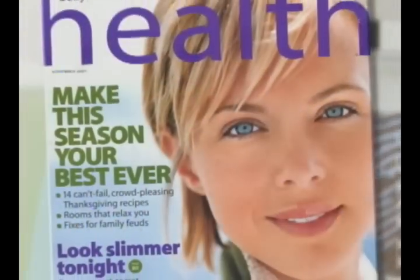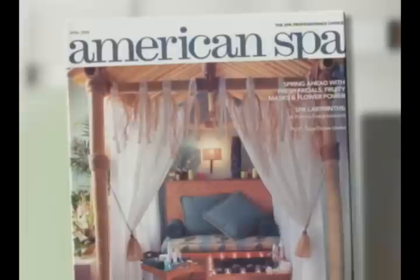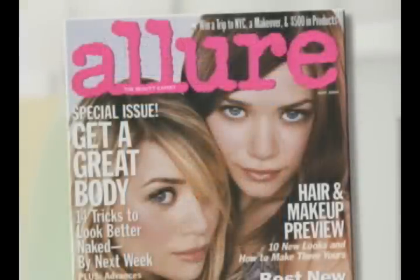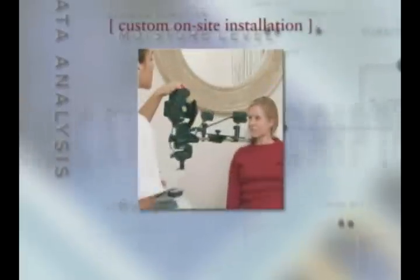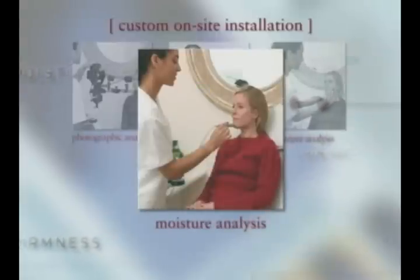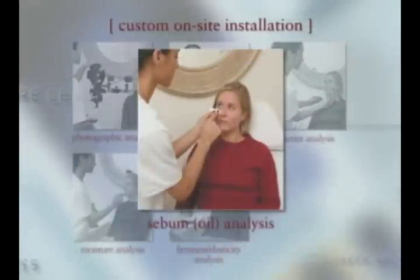SkinPrint has a full advertising and public relations program. We are in national magazines such as Spa Magazine, Health, and Allure, fully backing you up so that all of your customers know who we are. SkinPrint will differentiate your spa, drive higher client retention, and higher profitability. We have a proven track record. Customers are demanding more and more of the spas and their services — when your customers demand more of you, are you ready?